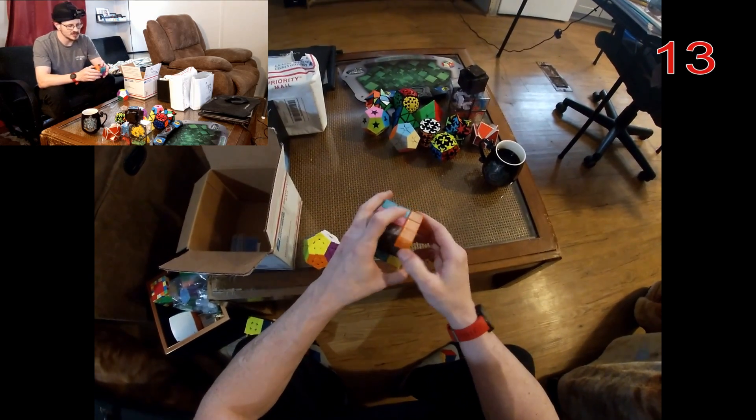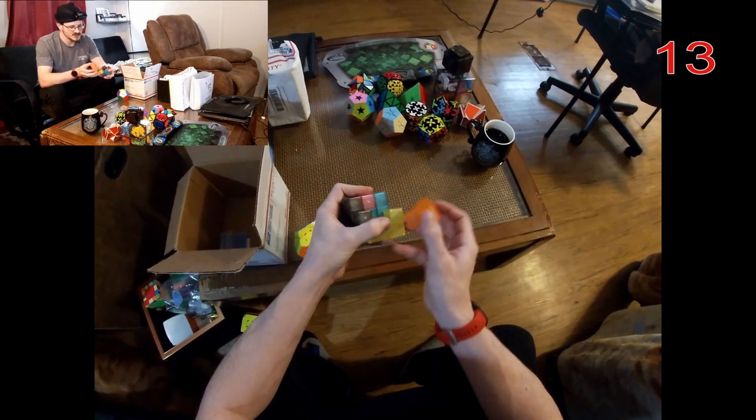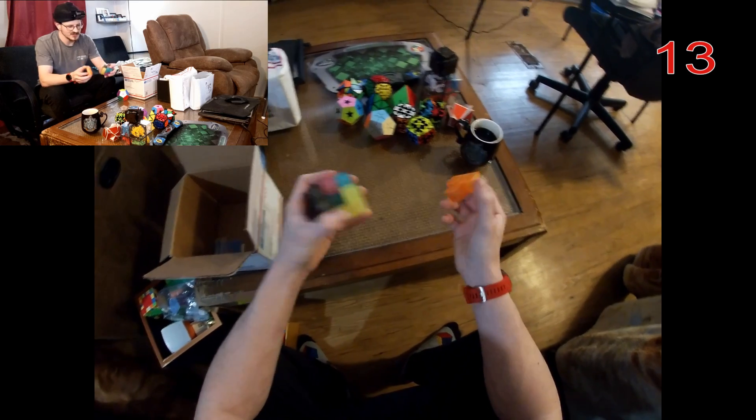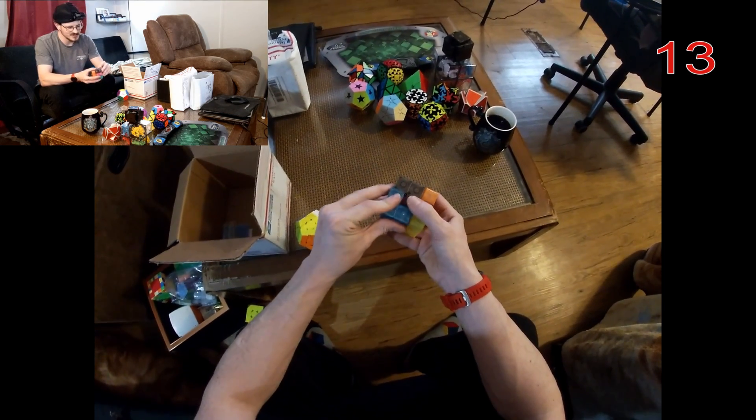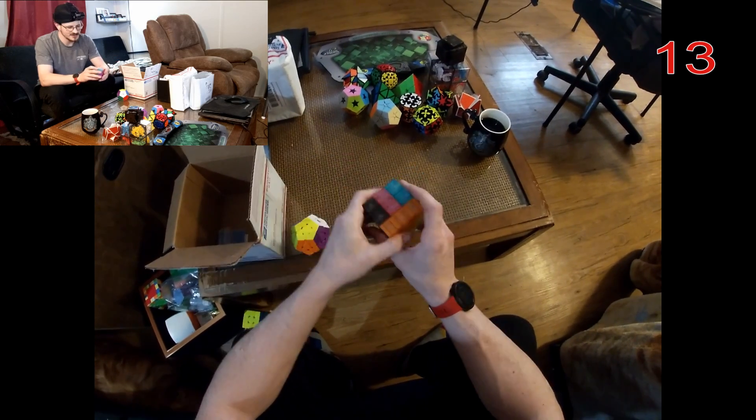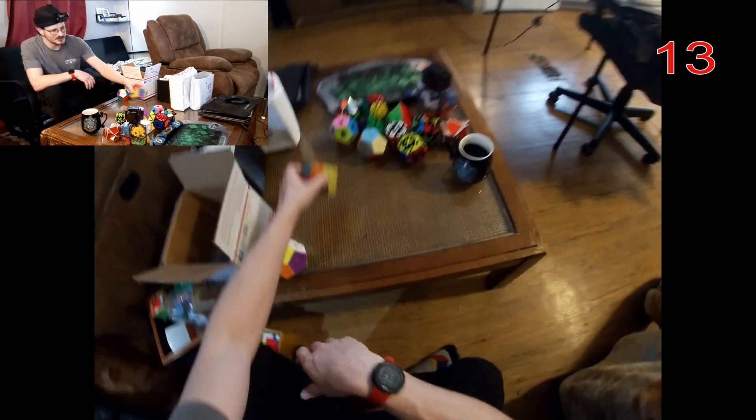Here's one more in this box — this is an interesting one, this is the Loban lock puzzle. It's not really a twisty puzzle at all either; it's just an interesting take on cube puzzles, kind of a fun little change up.